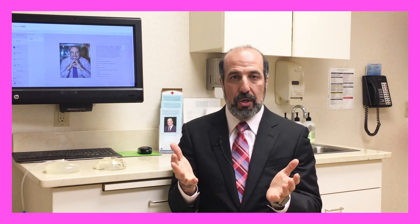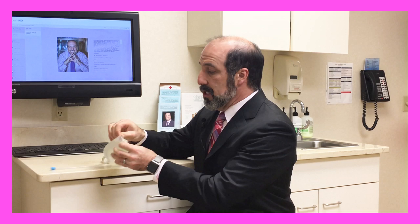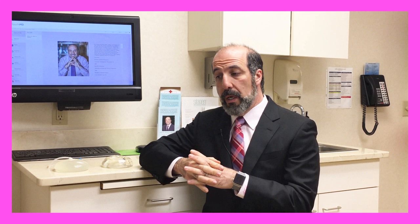Now how do we pick the actual implant? We're going to talk about saline versus silicone. The shell of both implants is silicone — that's the same. The difference is what's on the inside: a saline implant is filled with saline, and the silicone implant is filled with silicone gel. The risk of infection is the same between these two implants — there's no difference there.